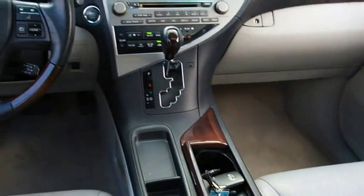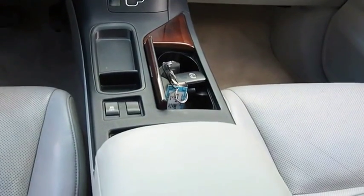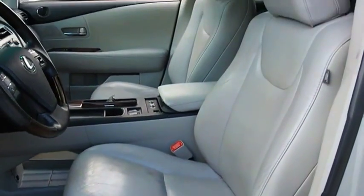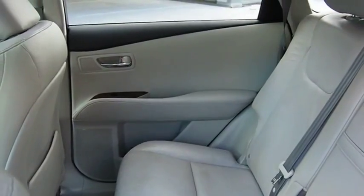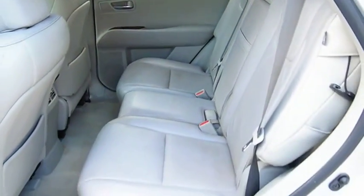The RX350 offers a driver-inspired design and intuitive technology that puts you in total control of your interior. Paired with a spacious cargo area and a powerful V6 engine, the RX350 continues to offer the best combination of powerful performance and interior luxury in its class.